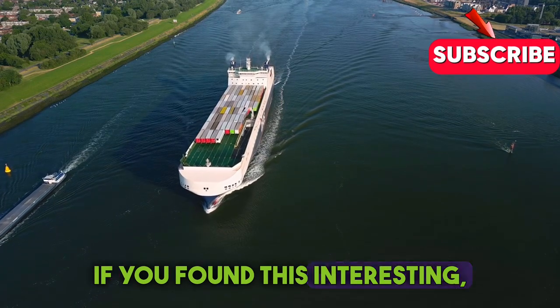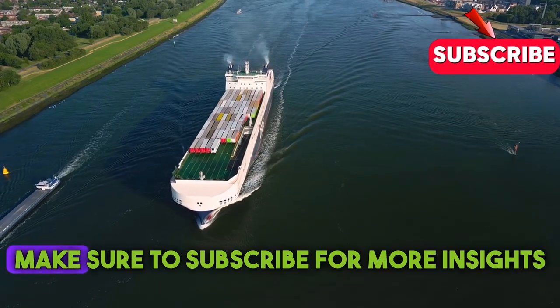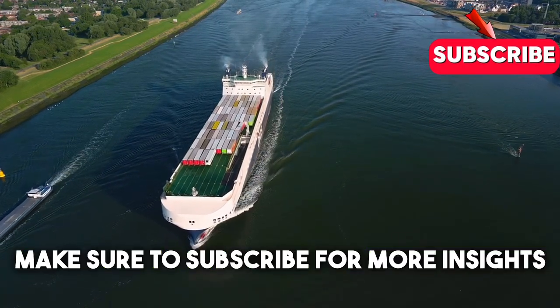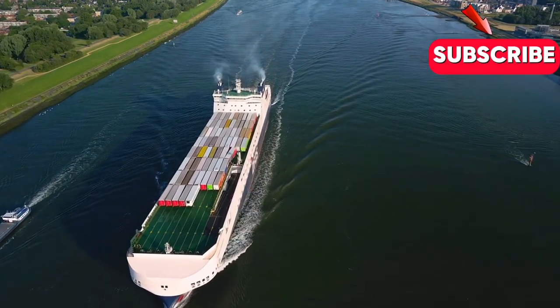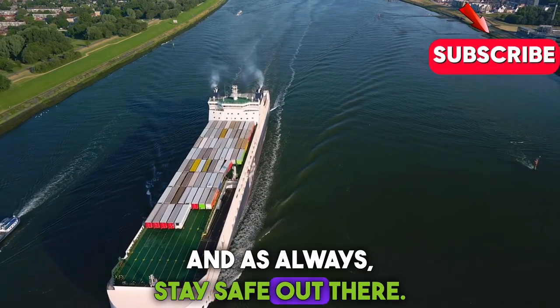If you found this interesting, make sure to subscribe for more insights into the amazing world of maritime transportation. And as always, stay safe out there.